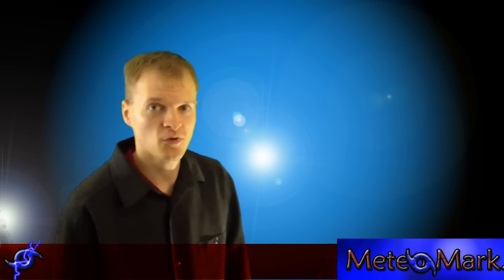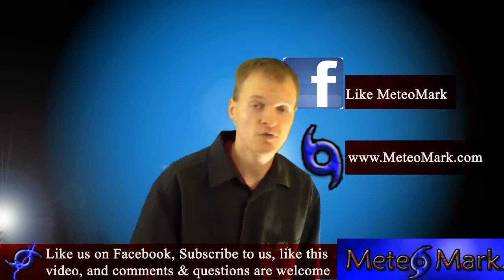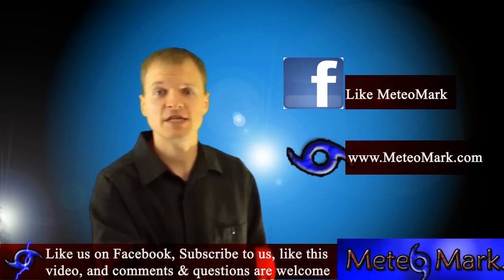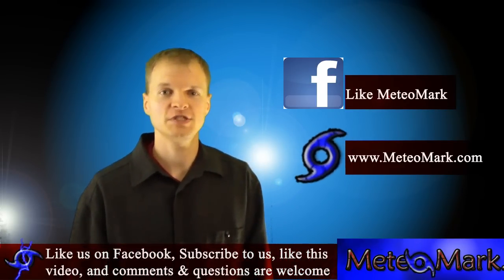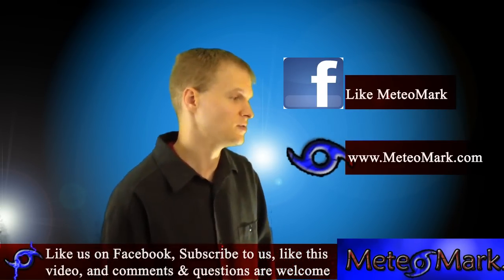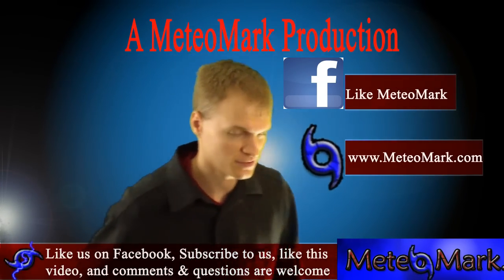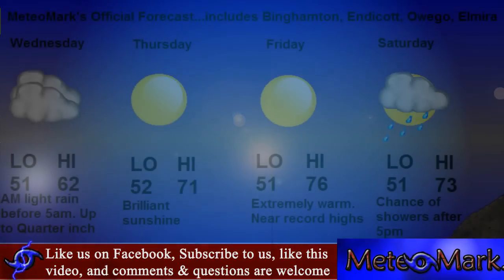That would be it for now. I'm going to leave you with the four-day forecast for my hometown from Binghamton to Elmira and all points in between. Don't forget to like us on Facebook — we're Mediomark. Visit our website at www.mediomark.com. I'm set to do an overhaul to the site within the next month. Here's your four-day forecast for my hometown viewers.